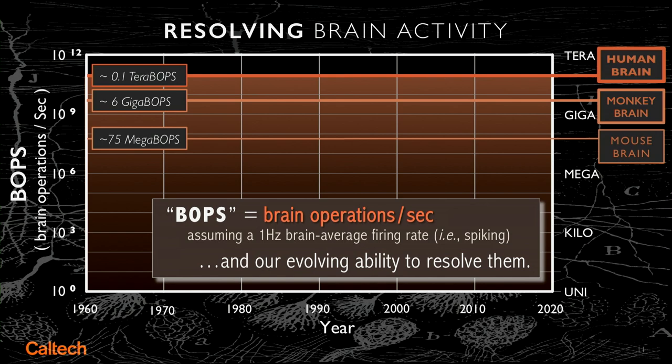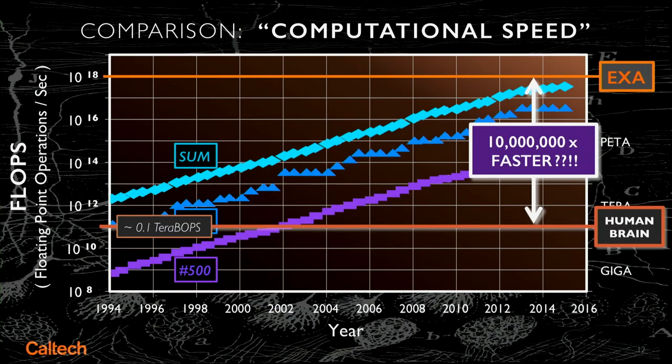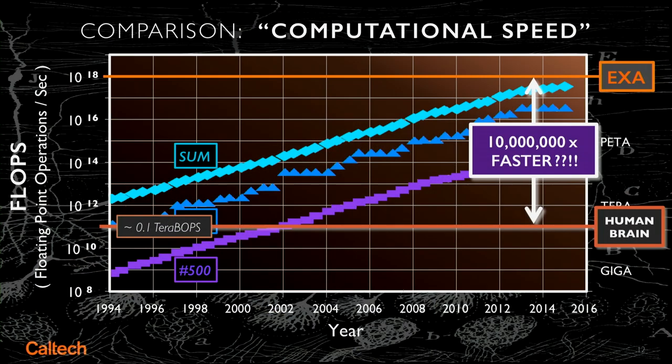What's a bop? It's something I invented for you today — it's called a brain operation per second, in analogy with a flop. So how does this fit in with the computational speed of today's supercomputers? It's one to ten million times slower.